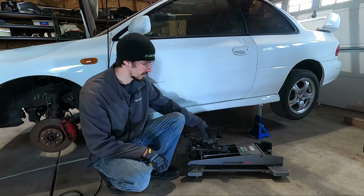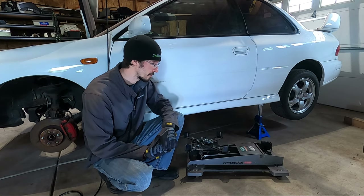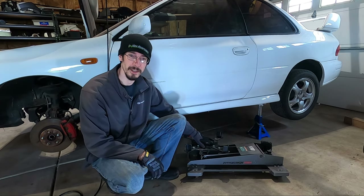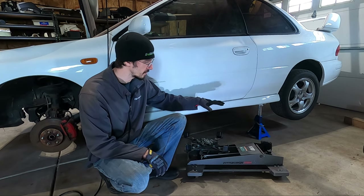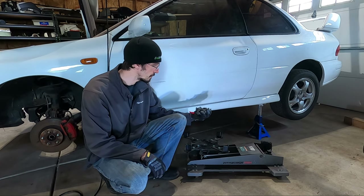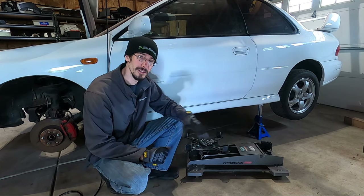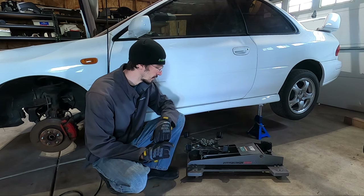I got this from Harbor Freight — it was probably about $150 if I remember correctly. This is a transmission jack stand, and it's going to go and lift itself and brace up against the bottom of the trans. I'm going to wrap this chain around the transmission, and then I can lower it out nice and easy. So we're going to attempt that right now.